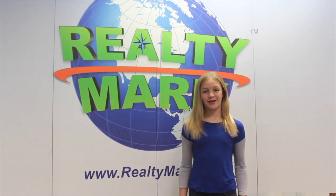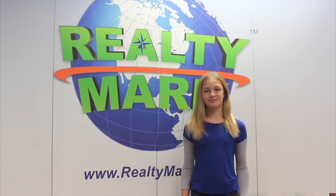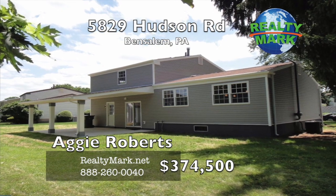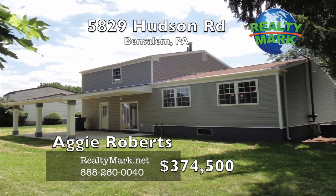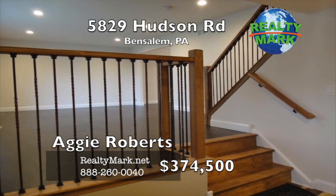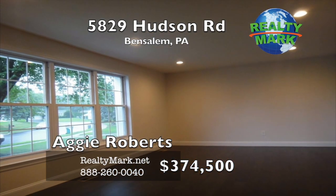RealtyMark is selling America one home at a time. Stylish four bedroom, three and a half bath split level home recently completed, rehabbed, and updated to today's expectations. Quality workmanship highlights the numerous improvements to the exterior and throughout the interior of this lovely home.